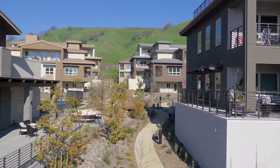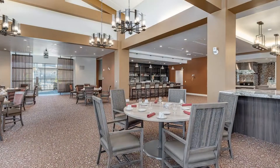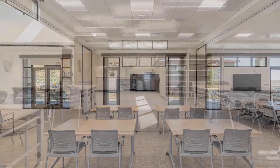As part of Paradise Valley Estates, the Villas at the Ridge offer residents access to all the amenities our community has to offer, including a variety of dining options and a multitude of opportunities to pursue your passions.